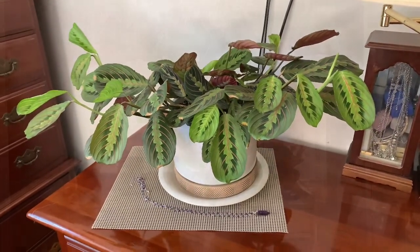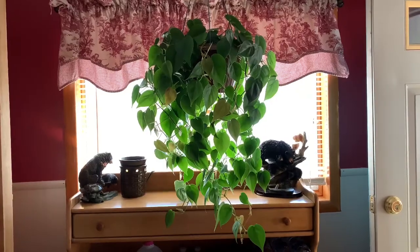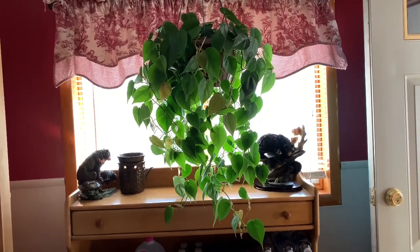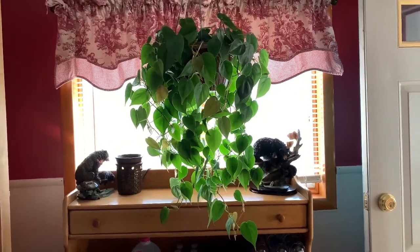Okay, that's it for my bedroom. Here in my kitchen I have a heartleaf philodendron with its long beautiful trails.